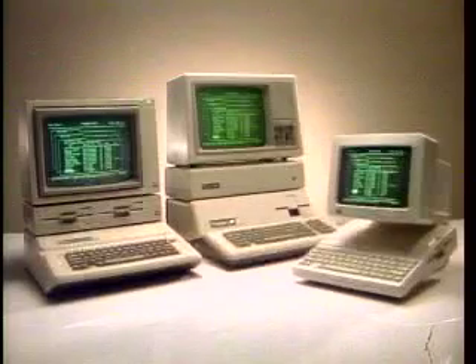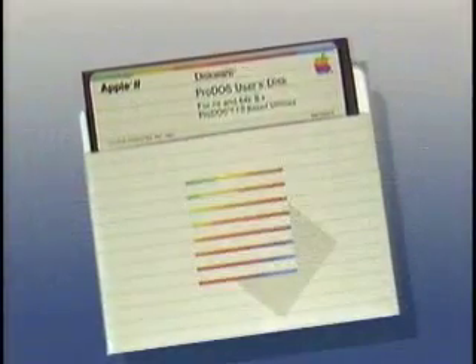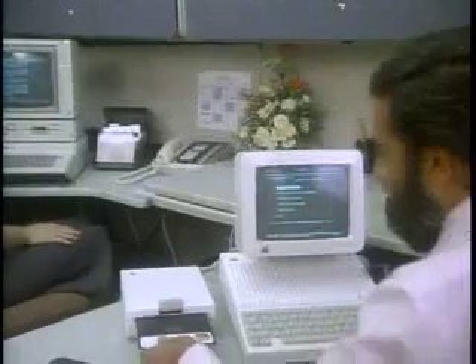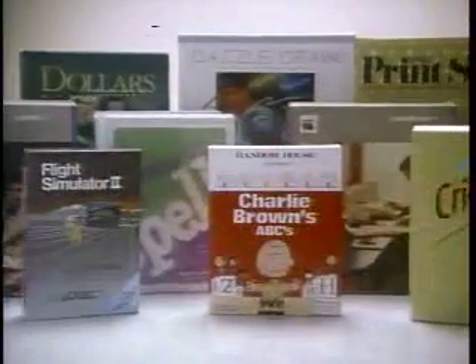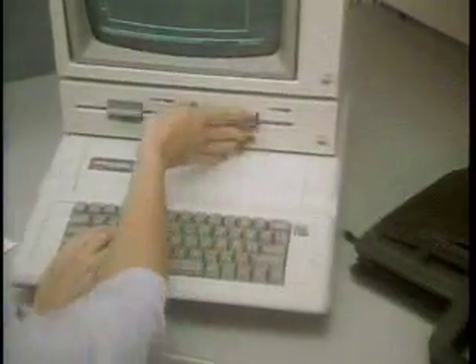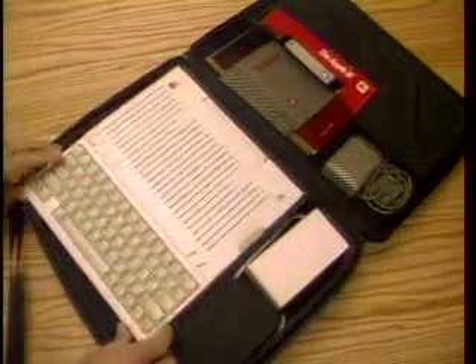We call these three computers the Apple II family because now they can all work together. Thanks to ProDOS, the new operating system for the Apple II family, data files can now be shared between an Apple IIe, Apple IIc, or Apple III Plus. And nearly every existing software program available for the Apple IIe is compatible with the Apple IIc. The possibilities are endless. If you have an Apple IIe at the office, you can carry your work home to your Apple IIc on a disk, or take your Apple IIc with you and take off to new horizons.